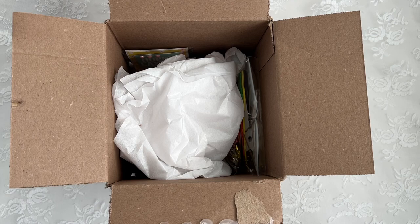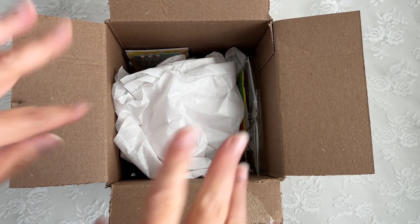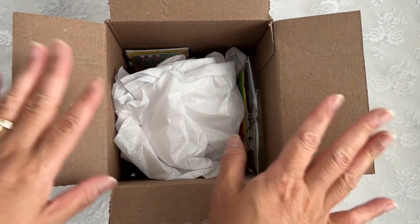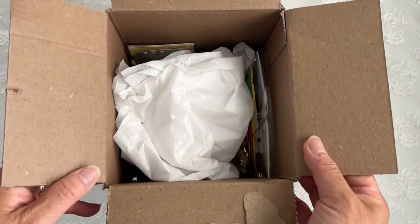Kat, who is lollithimble on Instagram — hi my sweet friend! She also has an Etsy shop, also called lollithimble. I'm going to leave her links down below, so please check her out and show her some love. Let me open up the box — I didn't take anything out yet.